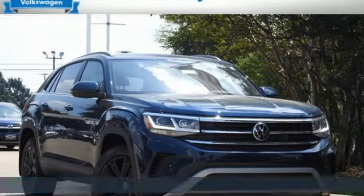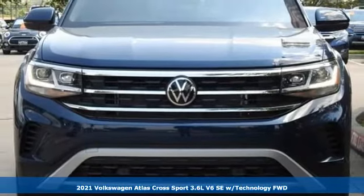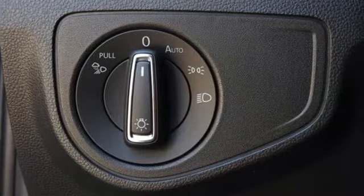It's a new 2021 Volkswagen Atlas Cross Sport. Volkswagen — performance you'd expect with the precision of German engineering. It's well-equipped with the features you need.